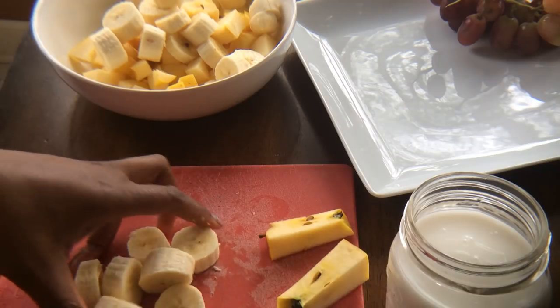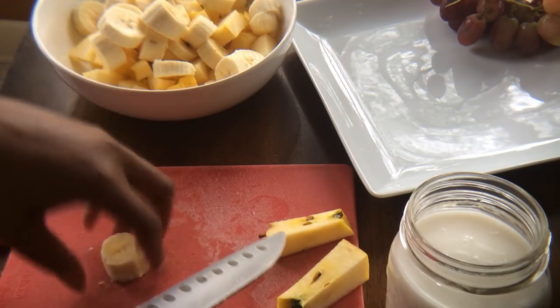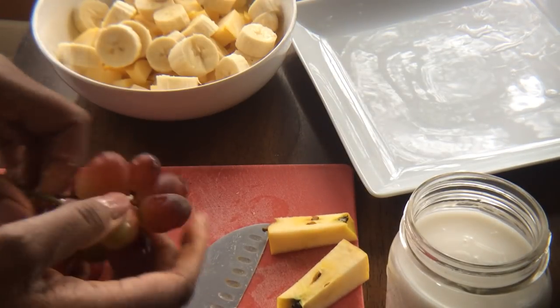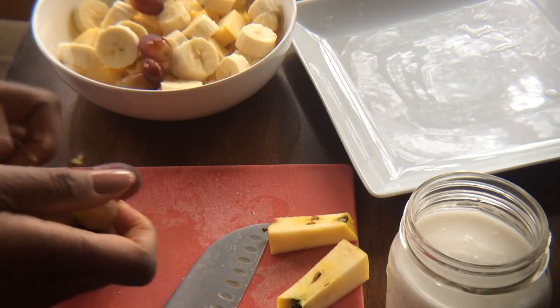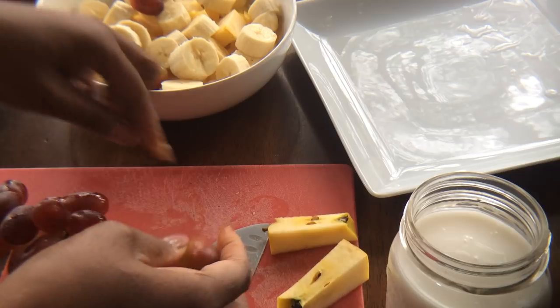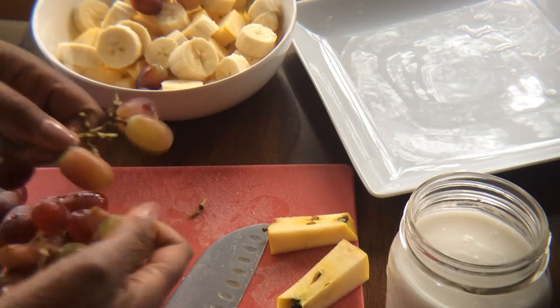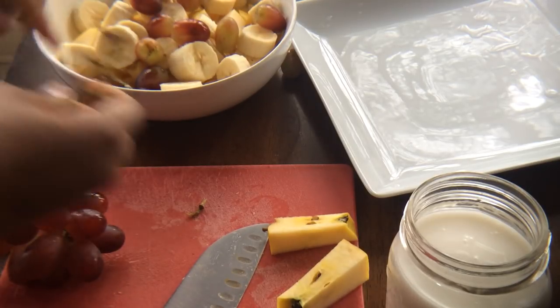I'm getting ready to get on a bunch of coaching calls, so I don't really have time to be messing with food. I do have a juice in the refrigerator waiting for me, in case I get hungry before I cook my next meal.